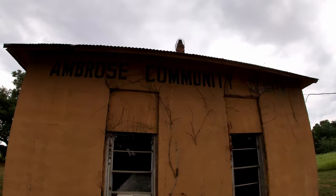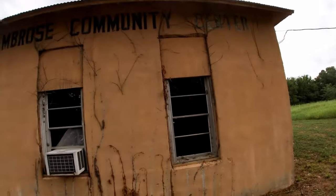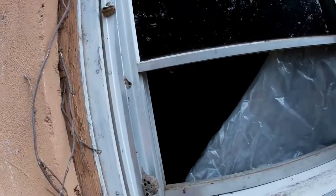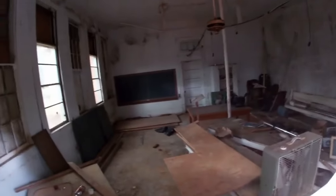There are signs that someone has tried to help preserve the building by putting plywood up over broken windows. The inside still has the chalkboard on the wall and appears nearly like what I can picture it looking like 102 years ago. There are a few signs of modern times of course, with the air conditioning and even an old computer monitor.